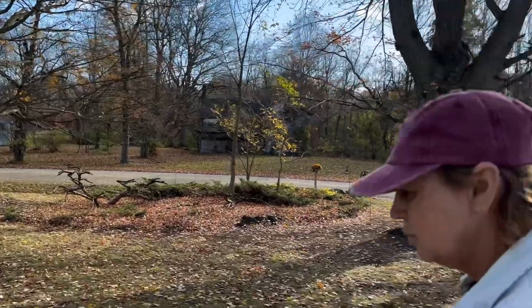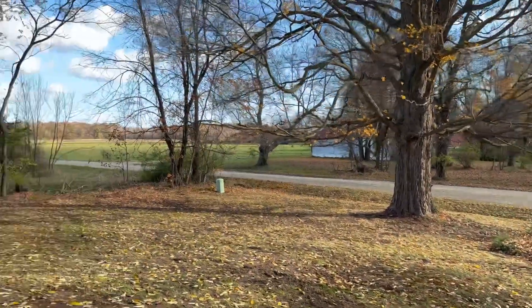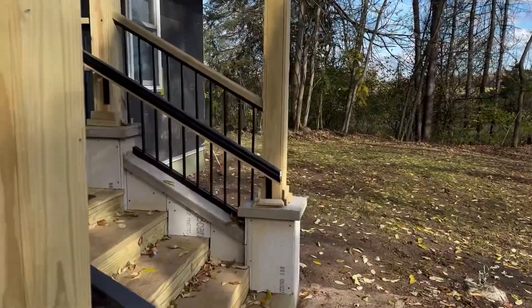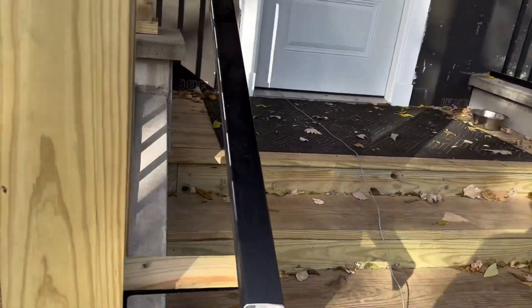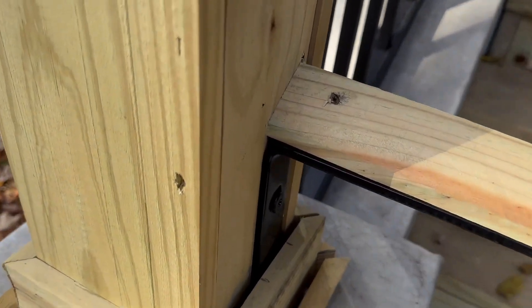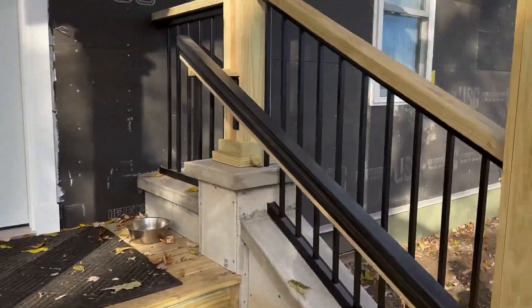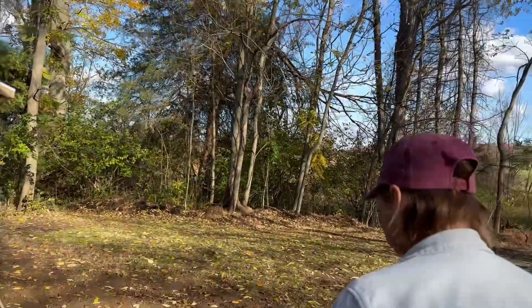We still have stuff to do. We lowered the handrails, which meant we had to take the base detail off. I'm going to notch the back of that base and put it back on, but we got that done.